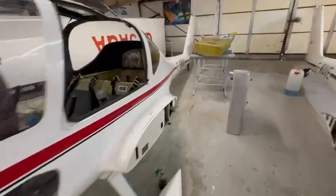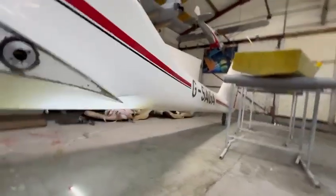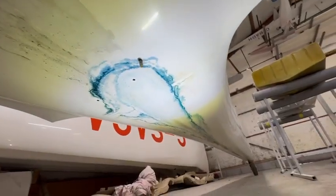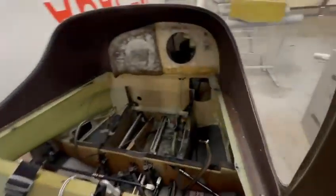Grob 109B with 4000 hours on it came in with a smell of fuel, and when we looked underneath, confirmed with a leak — fuel tank removed. Quite a lot of evidence of fuel leaking in there.